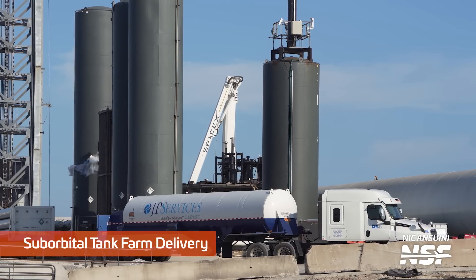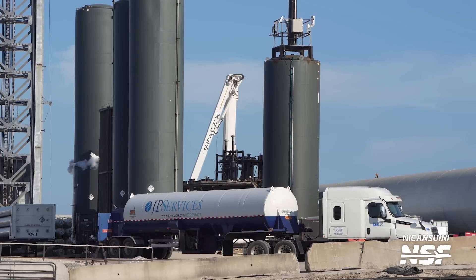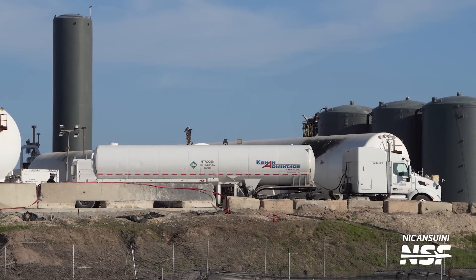Another interesting thing we've seen this week is a lot of deliveries to the suborbital tank farm. This wouldn't be that surprising, except we're not expecting anything going on at this location anytime soon — or maybe we should be. It could be the case that SpaceX is preparing the suborbital pads for the arrival of Ship 26 and Ship 27 immediately after the launch of Ship 24 and Booster 7. Ship 26 has engines installed, so it would go to suborbital pad B for static fire testing, while Ship 27 would go to suborbital pad A for cryogenic proof testing. Another potential reason is to use the suborbital tank farm as a secondary storage location for consumables at the orbital tank farm — so that if SpaceX scrubs deep into propellant loading, they can quickly replenish without waiting for tanker deliveries.